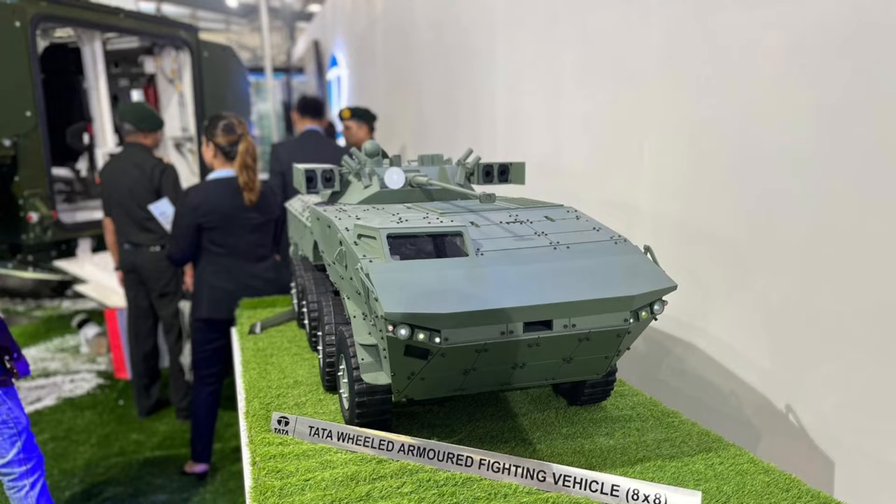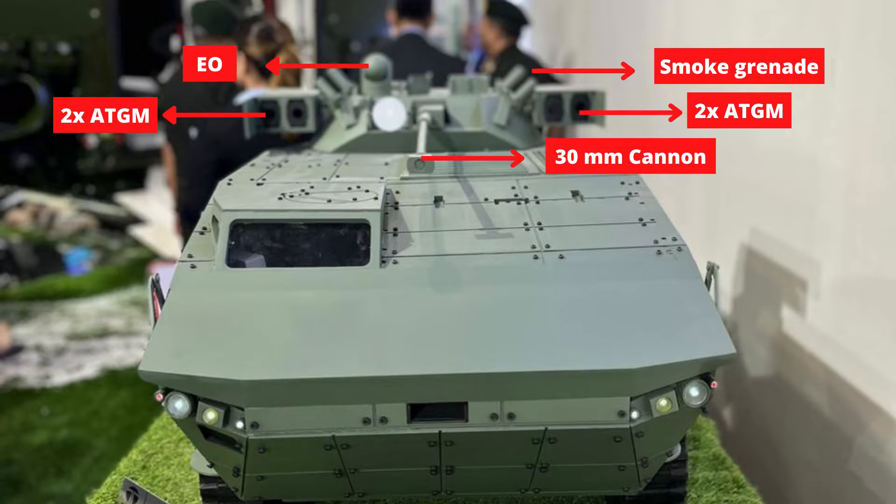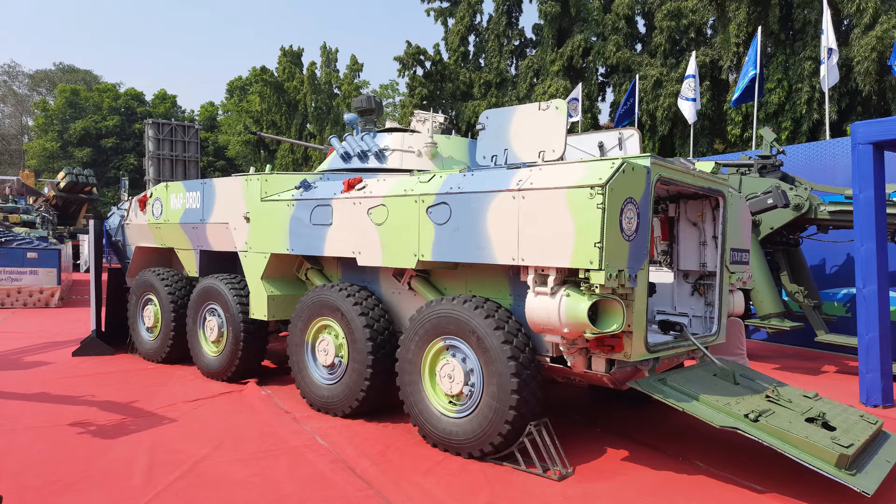This variant looks like an improvement over the Tata IPMV. It features a more secure driver section, water jets, smoke grenades, an ATGM launcher, electro-optical sight, and a 30mm cannon. Tata also showcased the armored personnel carrier variant of the Kestrel.